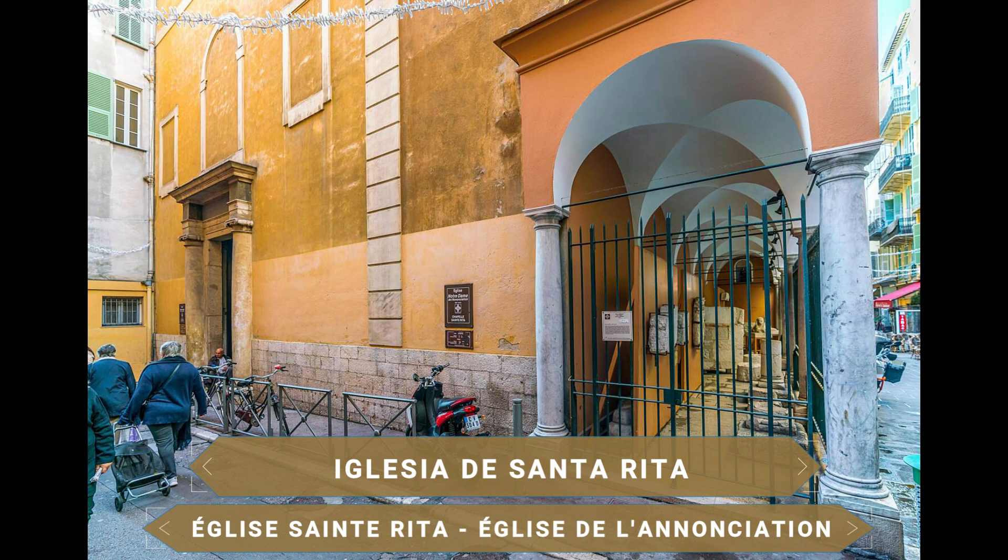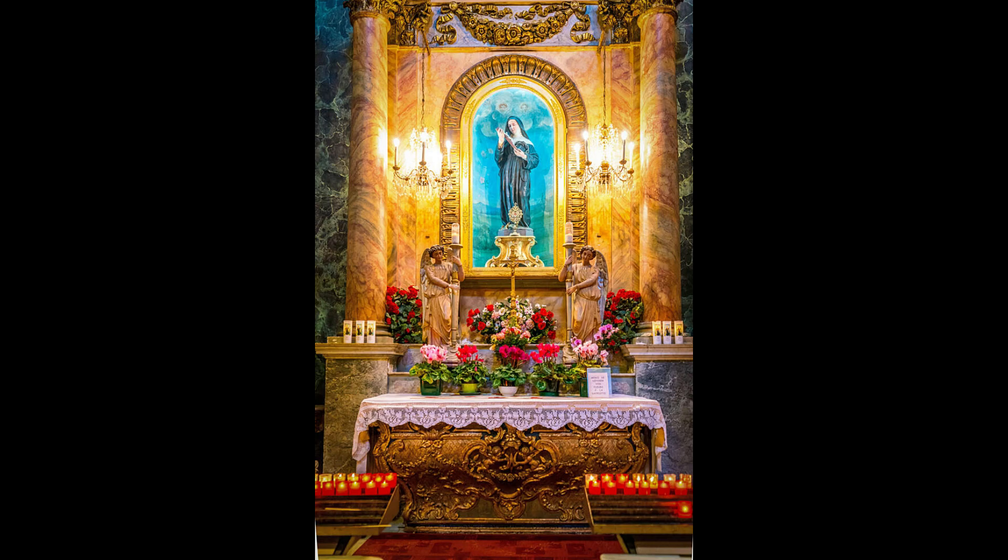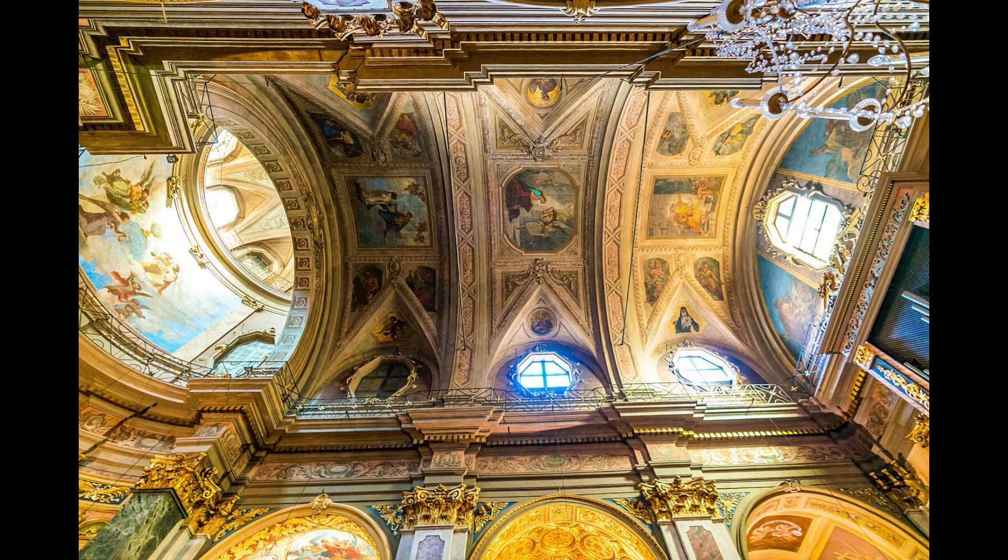Otro bonito templo del centro histórico es la Iglesia de Santa Rita e Iglesia de la Anunciación. El edificio original fue erigido allá por el año 900, adquiriendo su aspecto actual durante la modernización y reconstrucción del siglo XVII en estilo barroco.